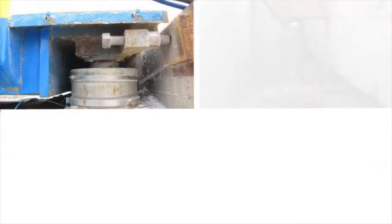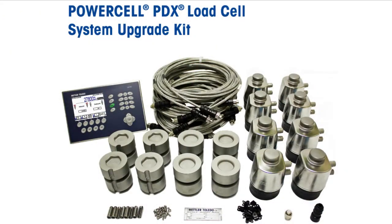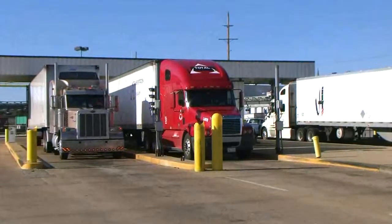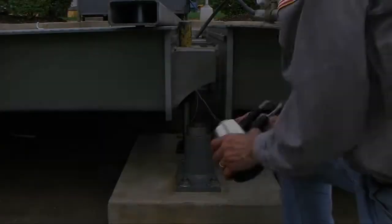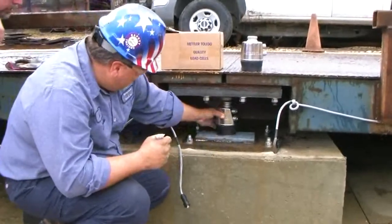Why continue to repair and replace vulnerable equipment that is likely to fail again when you could actually solve these problems? PowerCell PDX weighing systems offer robust solutions to the main causes of truck scale downtime, adding up to dramatically enhanced reliability and accuracy, and extending the life of your scale. Just because your site wasn't equipped with PowerCell PDX technology before doesn't mean it can't be now.